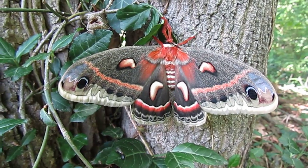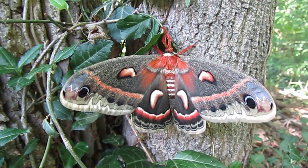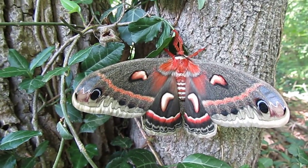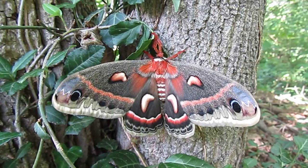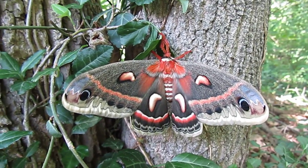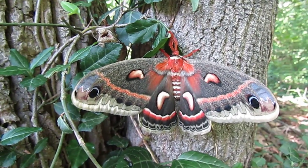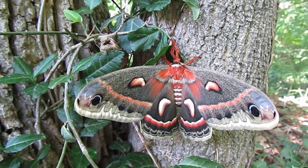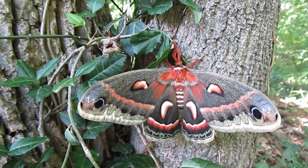Right now it's just holding still, obviously, and I have no idea if it thinks anything about my presence or not. I don't know if it would like to get away, but still feels like it needs more time to prepare itself for flight. It looks fully ready, but who knows?